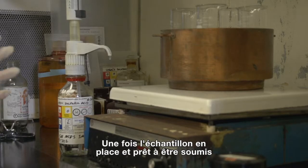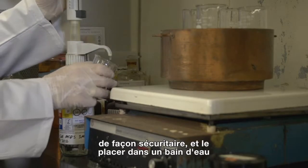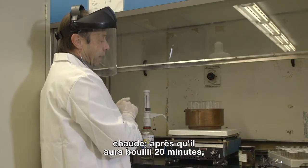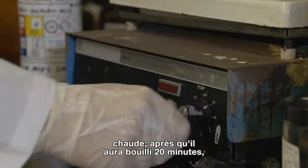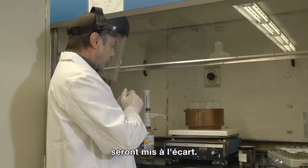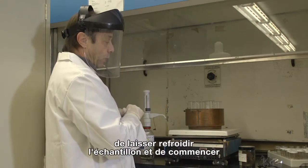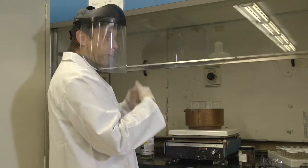Once the samples are in place and ready to be processed, I will basically be safely adding the acid to the sample, putting it into the hot water bath. And after 20 minutes of boiling, the organic matter will be removed and the shells will be left behind. I'll then turn the hot plate off, let it cool down, and start to remove the acid.